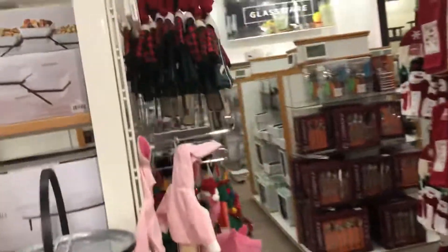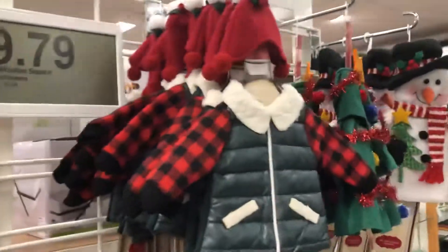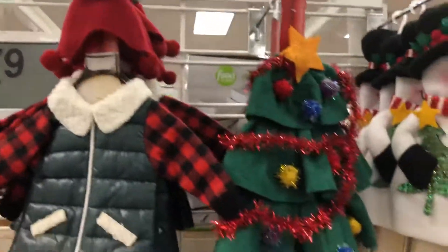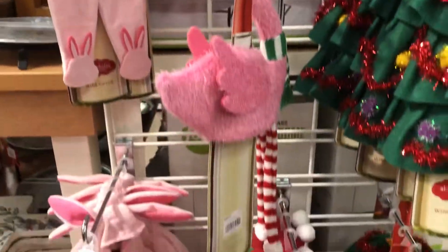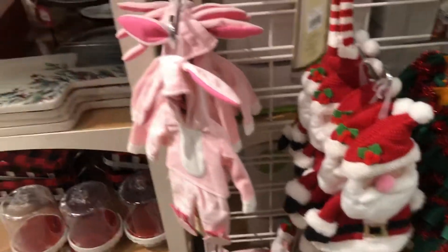Over here we have the wine bottle cover things, and they're really cute — snowman, stuff like that. Oh, even a flamingo one, and a Santa Claus one. And a bunny — that's for A Christmas Story, which is kind of funny.